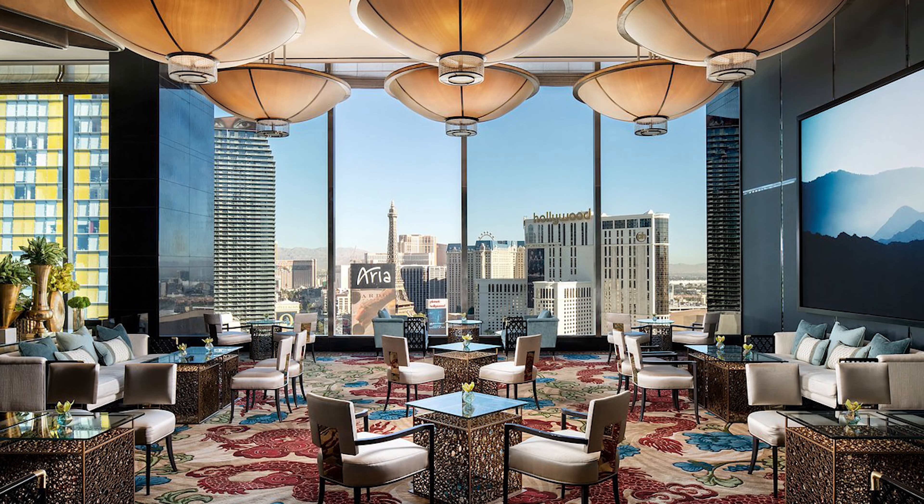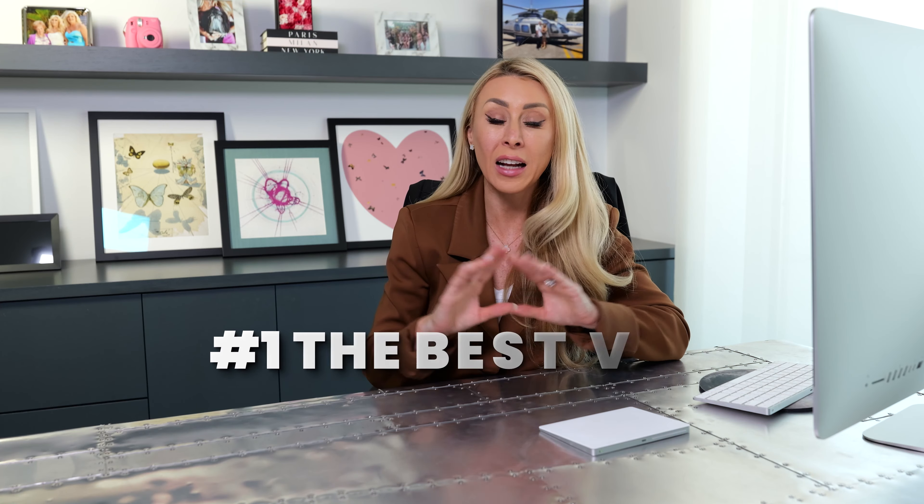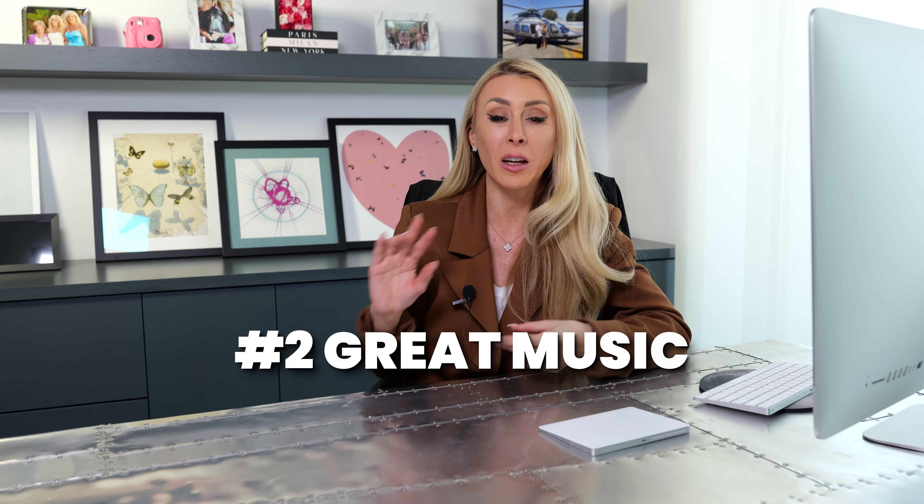They also have Afternoon Tea, and my favorite bar in all of Las Vegas is on the 23rd floor. It has the best indoor city views, they play great music but not too loud, so you can have friends and lovely conversation without screaming over music or dealing with drunk crowds. It's a really nice, very chic, very sophisticated vibe with amazing drinks and the full Las Vegas experience without feeling like you're in crazy Las Vegas.